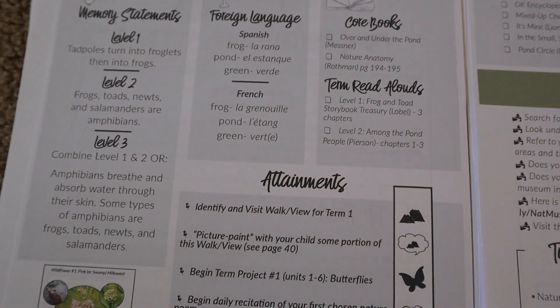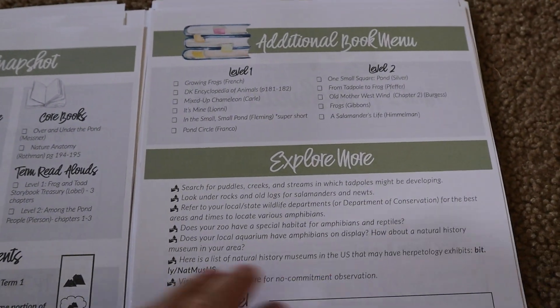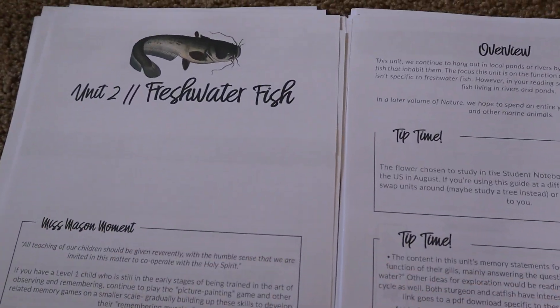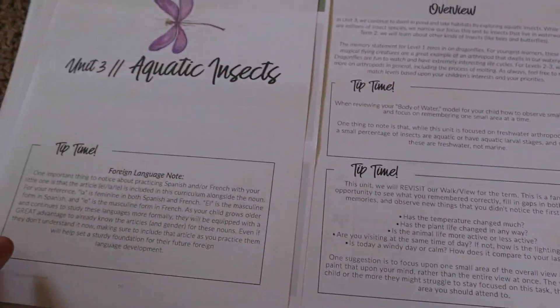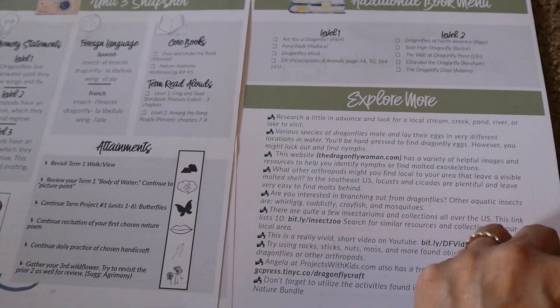I purchased the PDF bundle — I think it's around $39 — and that includes the instructor's guide, the student notebooks, and any accompanying materials you can print at home. So far I've just printed the instructor's guide and haven't bound it yet — I have a comb binder system. The student notebooks are included at different levels: an easier version with more tracing and less writing for my first grader, and a higher level for my third and fourth graders.